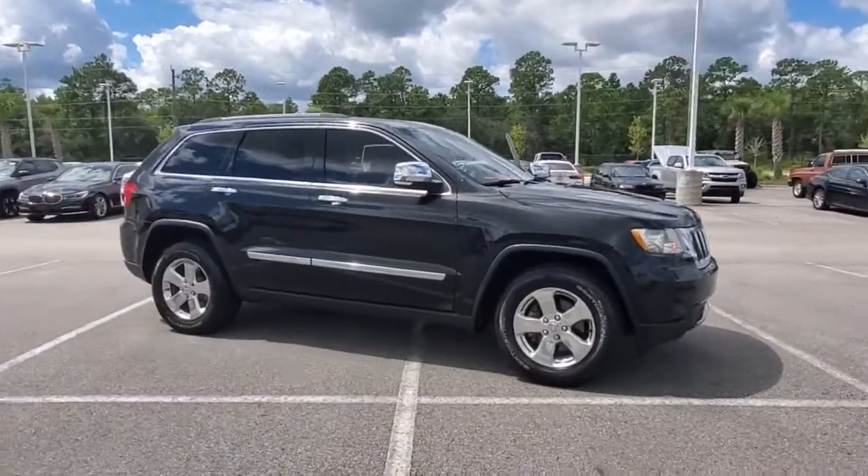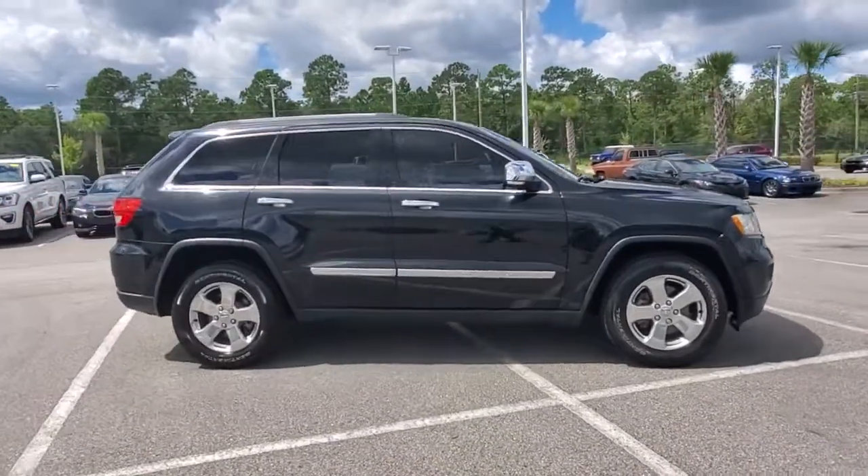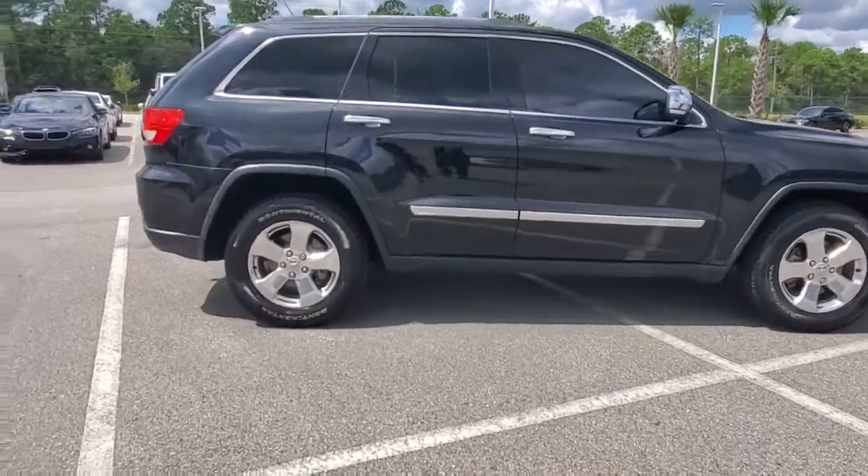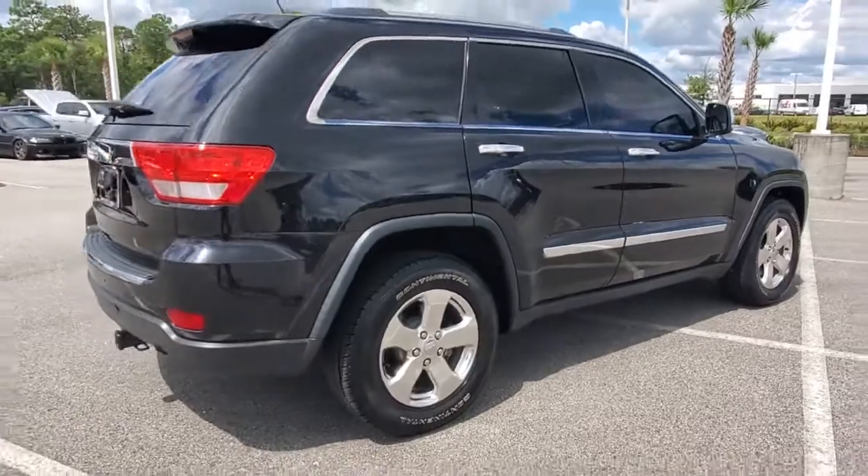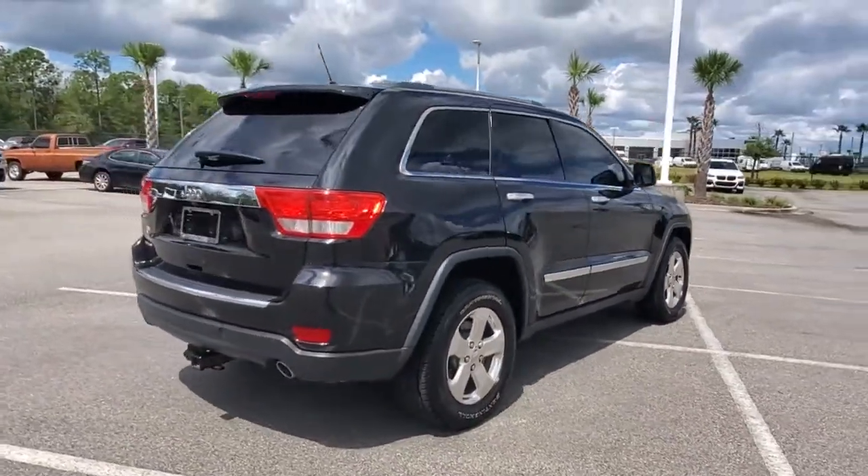Introducing the 2013 Jeep Grand Cherokee. With less than 90,000 miles on the odometer, this vehicle stands out from the rest. Answer the call to adventure in refined luxury in the Grand Cherokee.